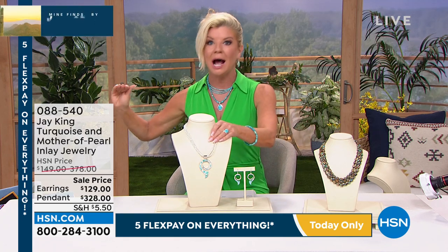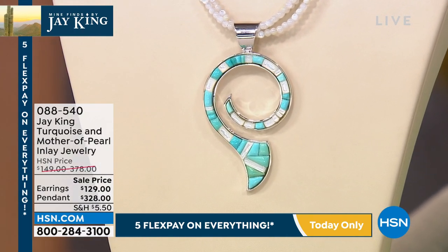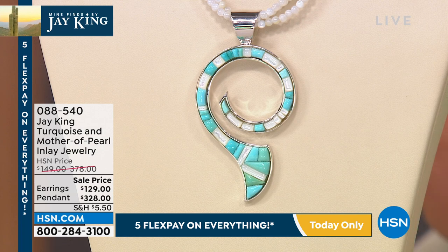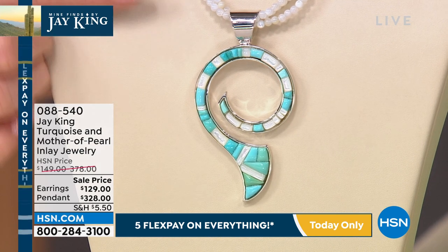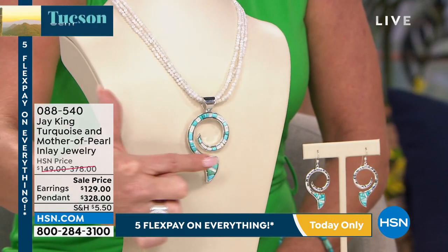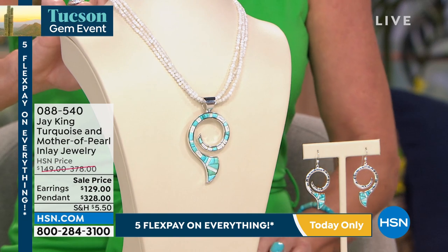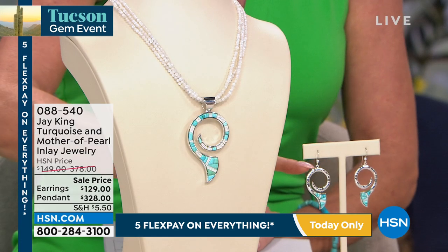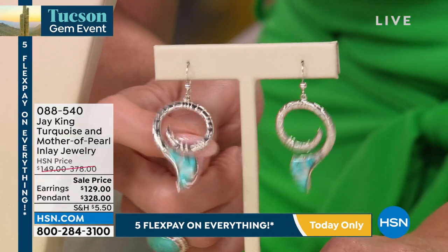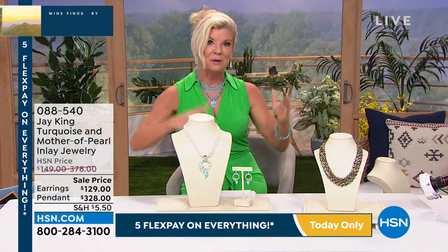That's a great segue into what we're going to talk about right now — attention to detail and some of the most tedious workmanship in hand-setting not just magnificent turquoise, but also mother of pearl. This was originally offered at $378 — we took 50% off. You're receiving this beautiful campitos turquoise pendant — campitos is so rare in itself, which I'll explain. The pendant alone is over three inches in length, everything hand set. You also receive a triple strand of genuine mother of pearl in the necklace with a two and three-quarter inch extender, plus fabulous earrings about two and three-sixteenths of an inch in length. Originally $149, now $129 — very limited — and with five flex payments, around $26.